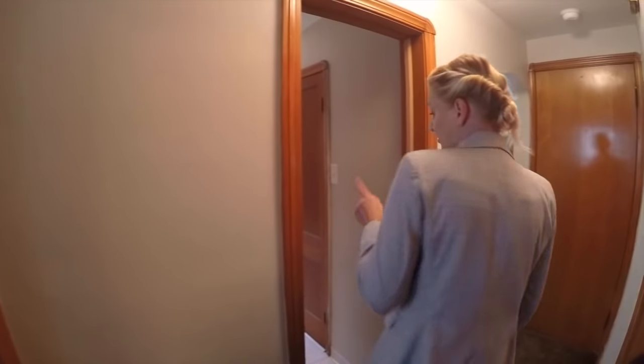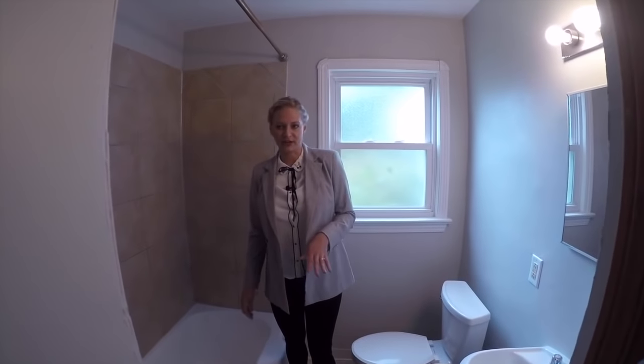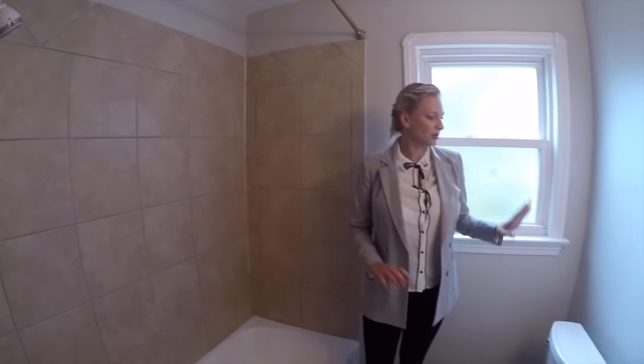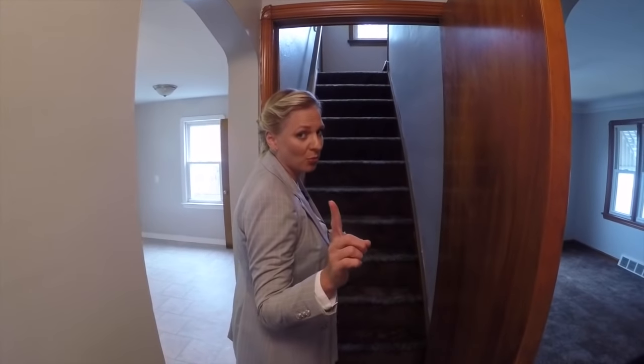Here we have the bathroom. It was all renovated. We can see the tile — all new. It's very clean, very light.